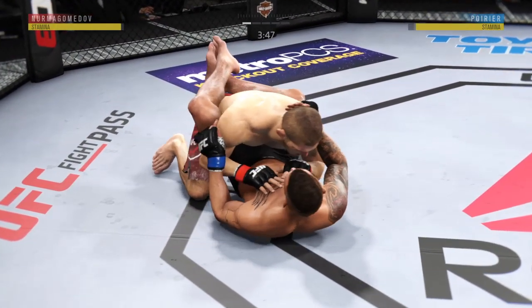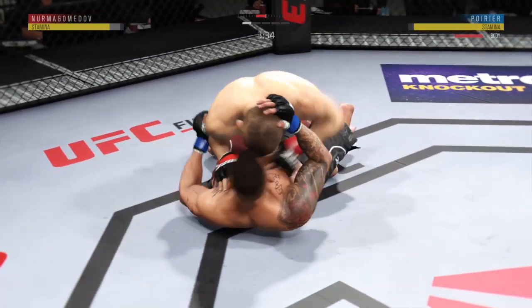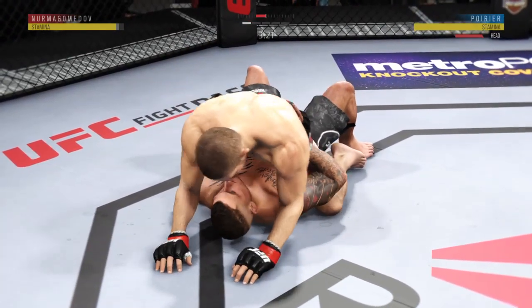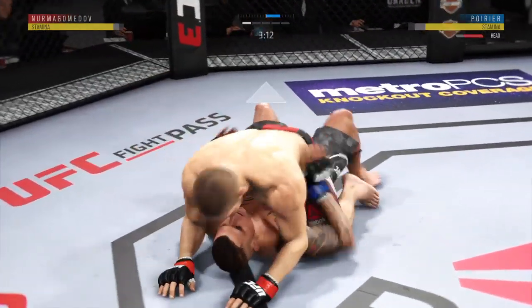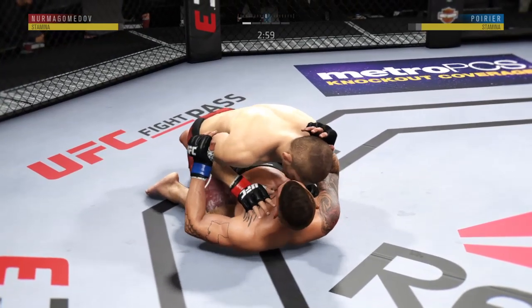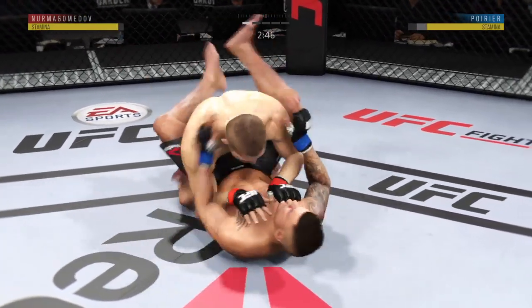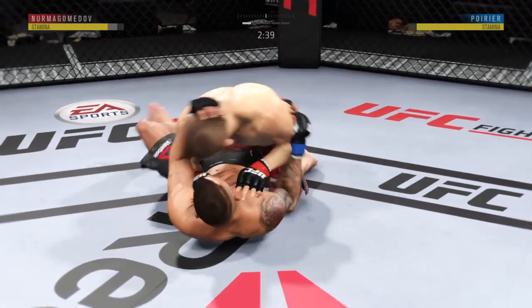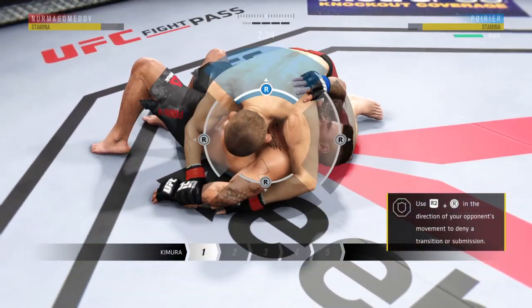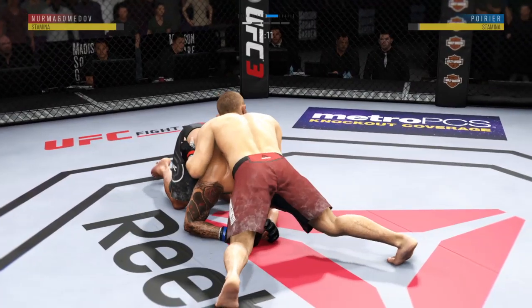Full guard here. Hammer fist by Nurmagomedov. Now he's in half guard. Lands a good shot from the bottom. Establishes full mount here — he's posturing up. Nice right hand. Just over three minutes to go in round one. Hip escape — gets out of the full mount. Now working from side control. Transitions to full guard, back to half guard, passes to side control. He's going for a Kimura — he popped out of it. Excellent movement and transitions here on the ground.